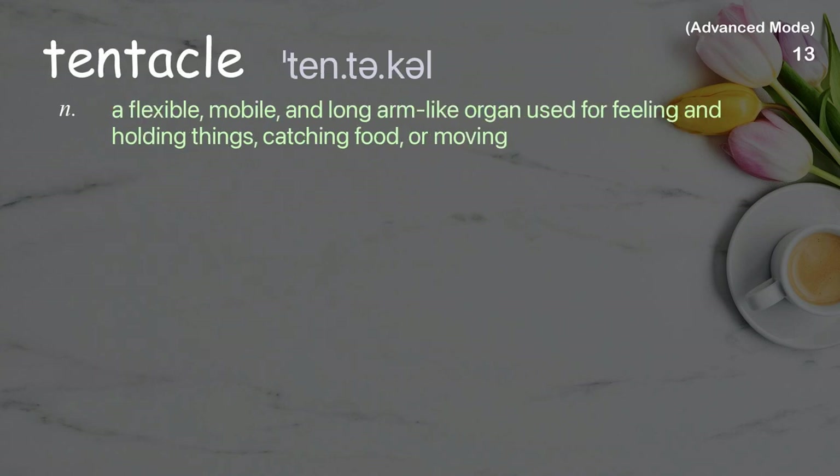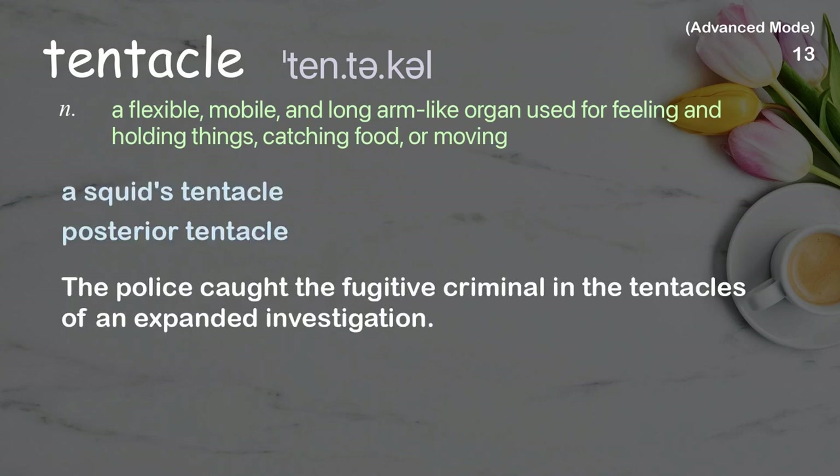Tentacle: A flexible, mobile, and long arm-like organ used for feeling and holding things, catching food, or moving. Examples: a squid's tentacle, posterior tentacle. The police caught the fugitive criminal in the tentacles of an expanded investigation.